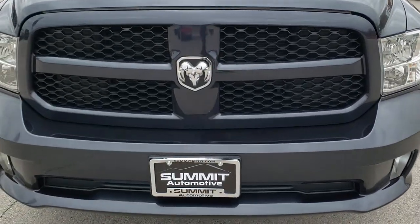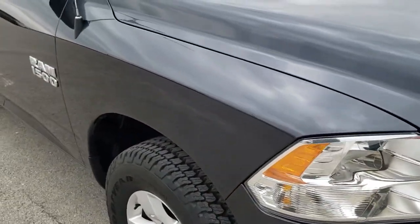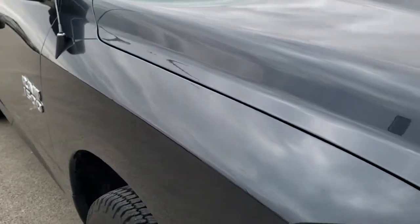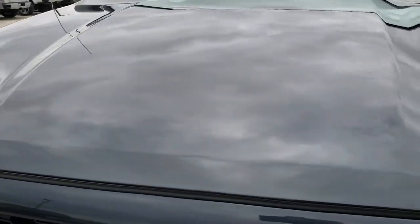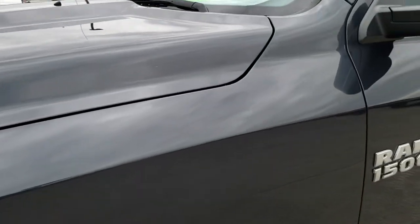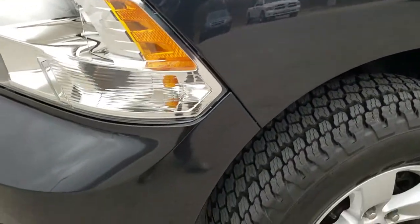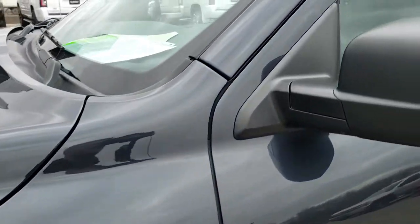Today we are checking out this super clean 2017 Ram 1500 quad cab six foot four inch short box. This truck has the 3.6 liter award-winning Pentastar V6 motor. It has been fully safetied and inspected by our service shop, has a fresh oil and filter change, brand new tires all the way around, and this one is 100% ready to go.